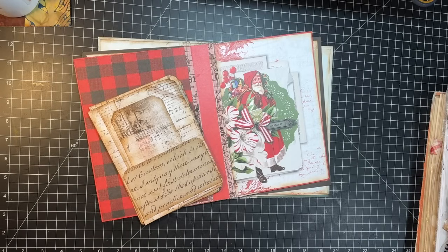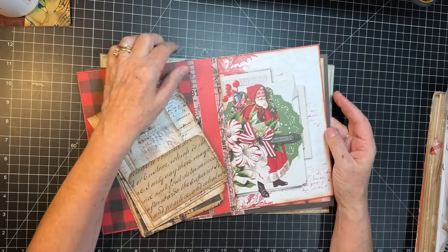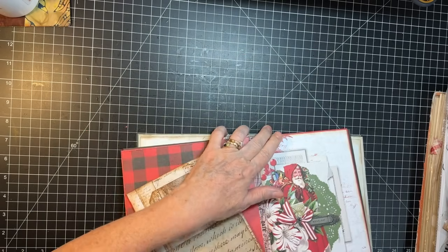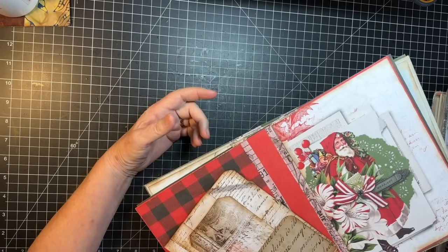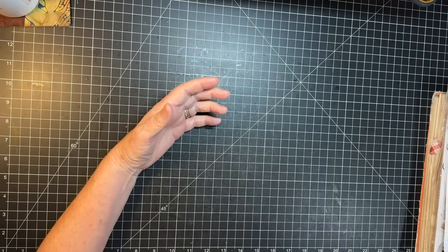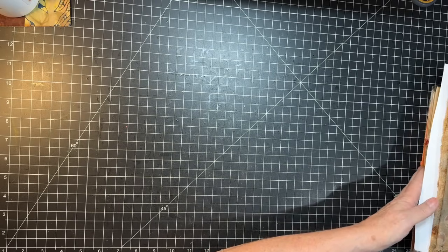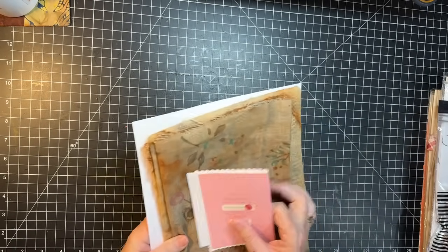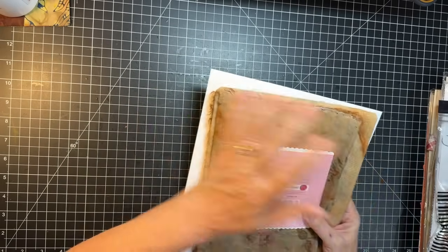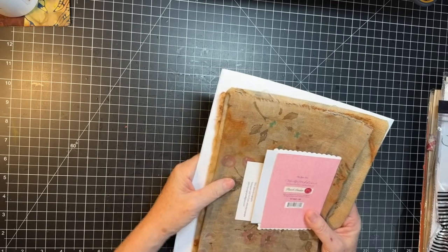Hi everyone, it's Gail, and I have retreat show and tell — projects I've done, things that I purchased, things my friends gave me, and also some Etsy purchases that I wanted to share today. So we're going to just jump right in. I'm trying to get cleaned up from the retreat.